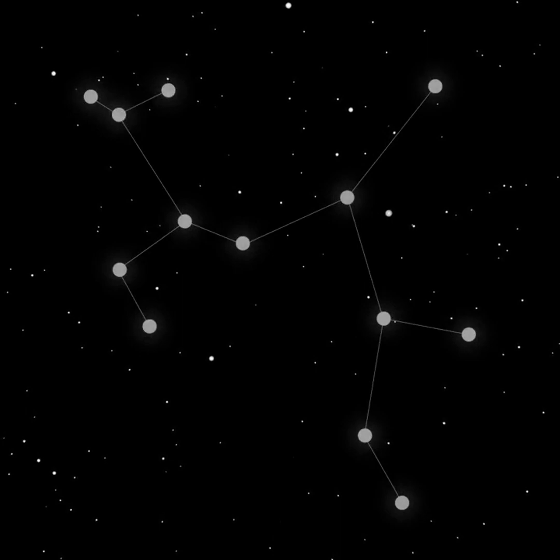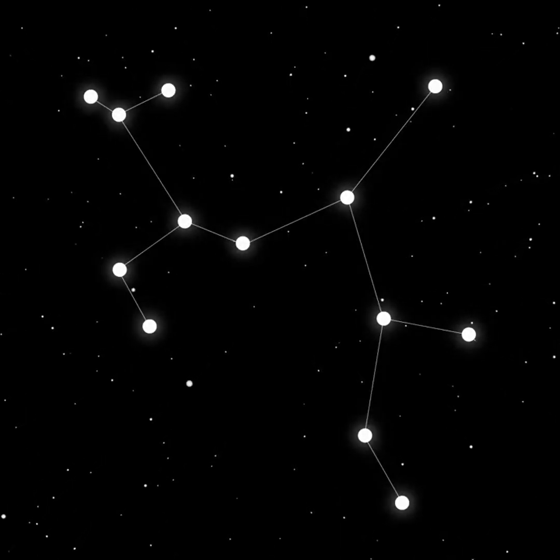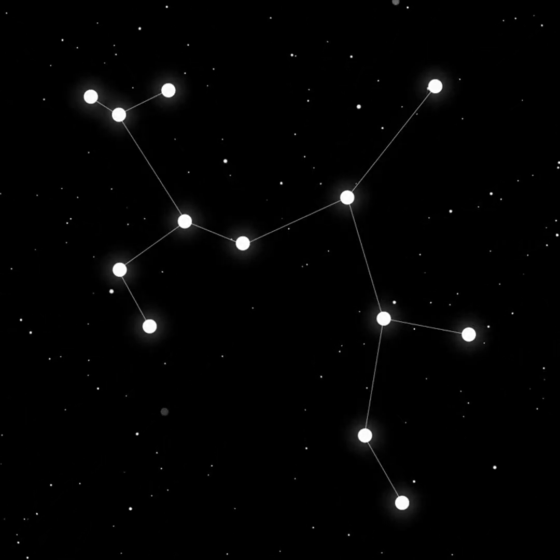Once the moon moves on, you'll need a fairly dark sky to see the teapot. It'll be above the southern horizon as darkness falls in September and set around midnight.